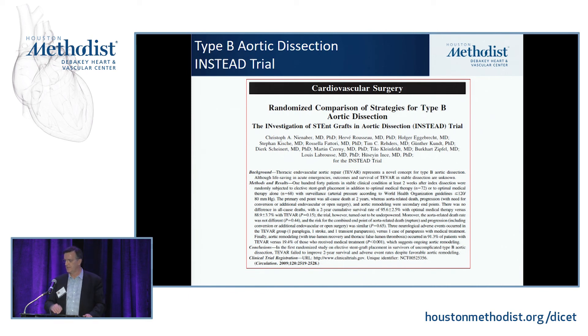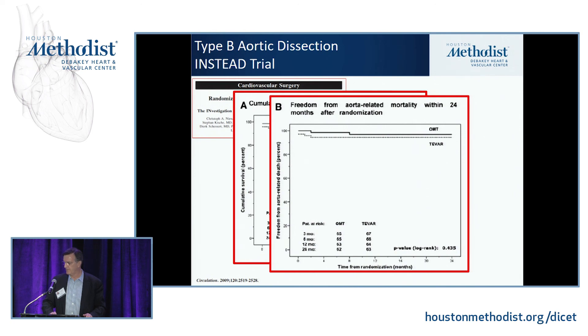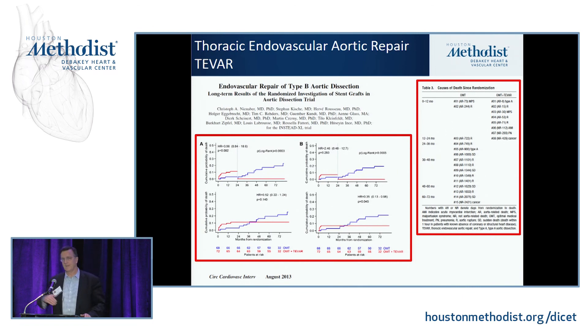The INSTEAD trial, reported almost 10 years ago, compared TEVAR versus optimal medical therapy. At two years, there was no significant difference in aortic death, overall death, or disease progression — which threw a wet blanket on TEVAR use. However, the INSTEAD-XL follow-up found that after two years, the rate of death and aneurysmal degeneration did accelerate, and patients who had TEVAR placed did much better in the long term. That data is still being collected.